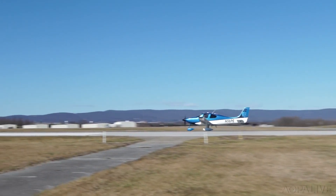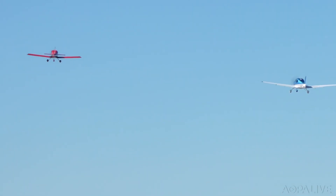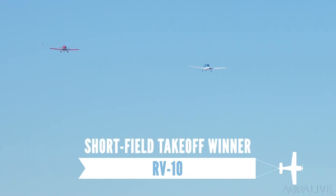The RV-10 surges ahead and gets off the ground in about 600 feet and 12 seconds. That's a little more than half the distance of the Cirrus, which uses 1,100 feet and 16 seconds. Advantage: RV-10.